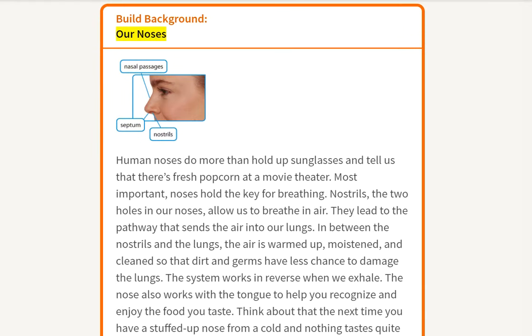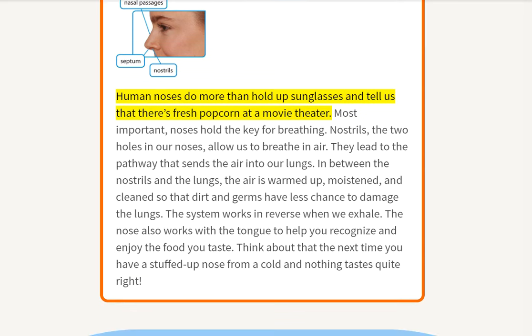Our Noses. Human noses do more than hold up sunglasses and tell us that there's fresh popcorn at a movie theater. Most important, noses hold the key for breathing. Nostrils, the two holes in our noses, allow us to breathe in air. They lead to the pathway that sends the air into our lungs. In between the nostrils and the lungs, the air is warmed up, moistened, and cleaned so that dirt and germs have less chance to damage the lungs.